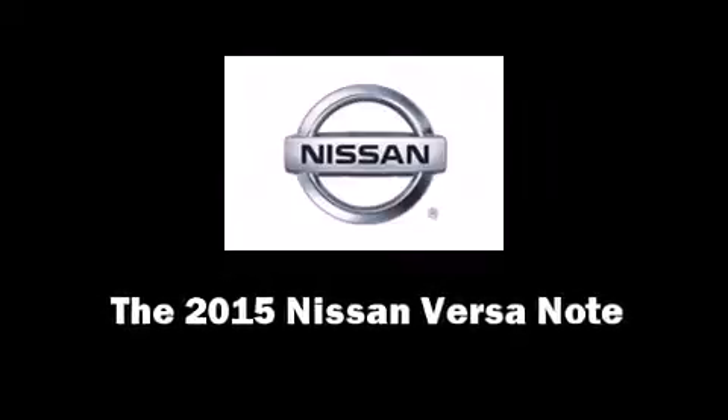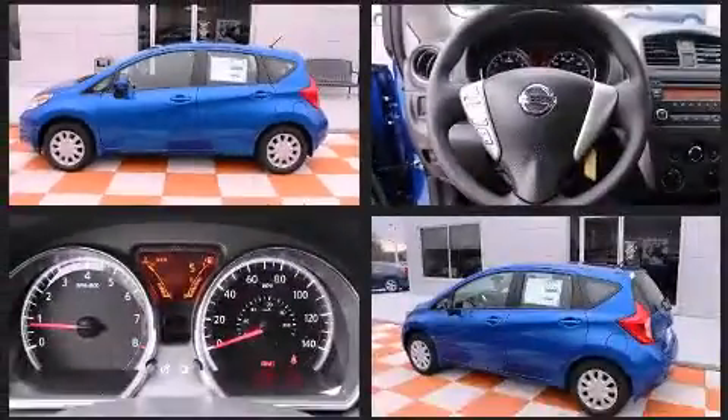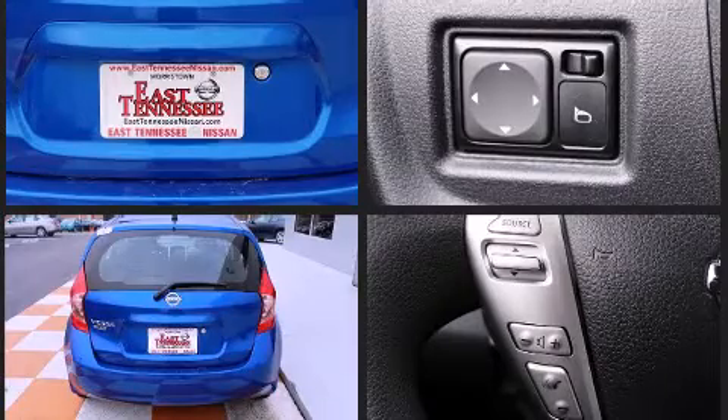Climb inside the 2015 Nissan Versa Note. This four-door, five-passenger hatchback is ready to drive off the showroom floor. Smooth gear shifts are achieved thanks to the efficient four-cylinder engine. And for added security, Dynamic Stability Control supplements the drivetrain.